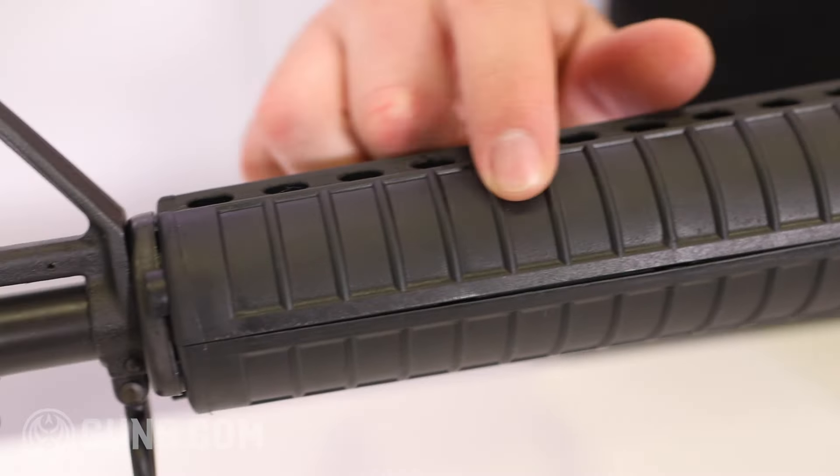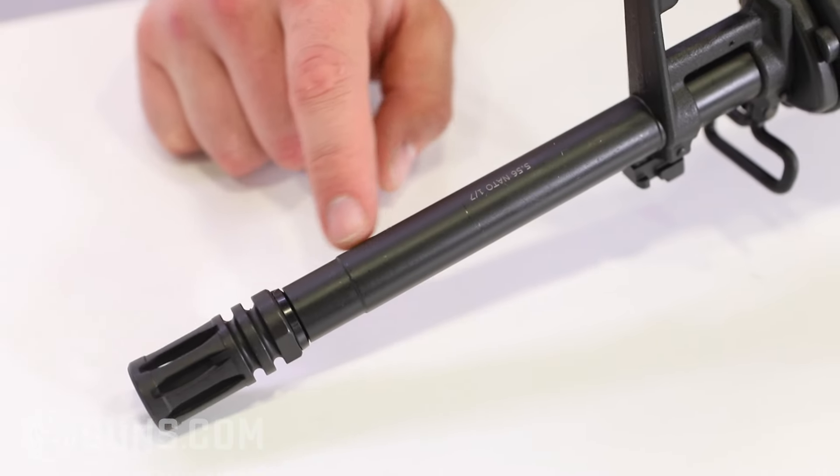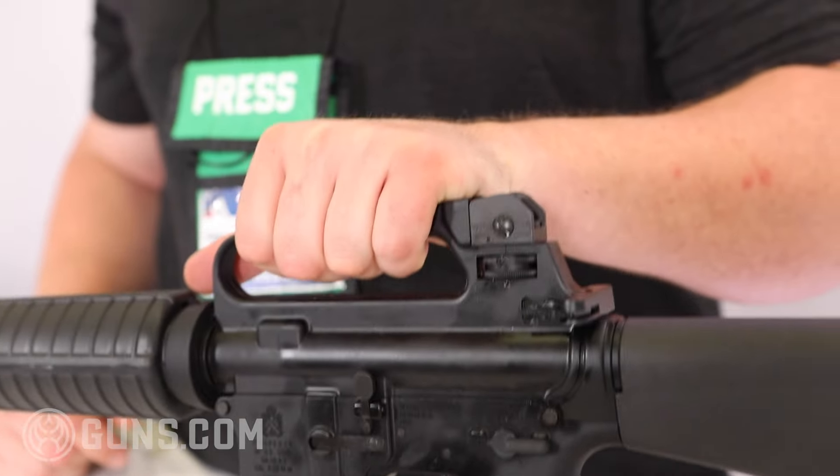You've got the clamshell heat shield, rifle length gas system, and the thick heavy barrel that you kind of see on a lot of the A2s with your flash hider and fixed carrying handle. It's just a pretty sweet rifle overall.